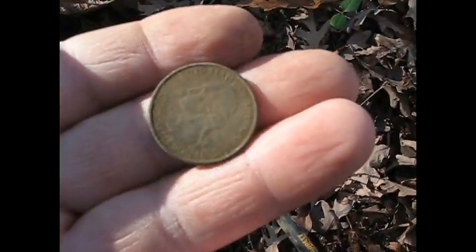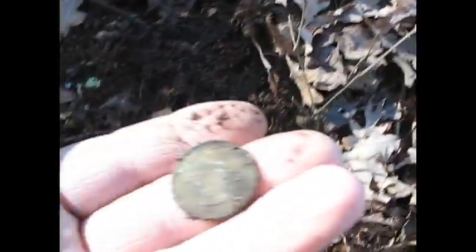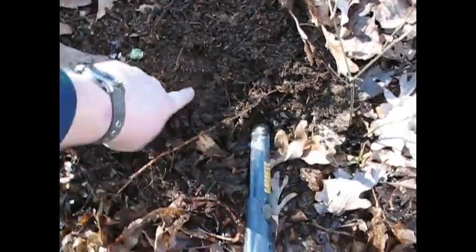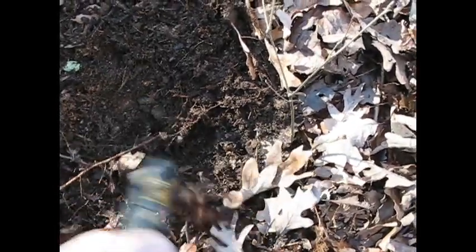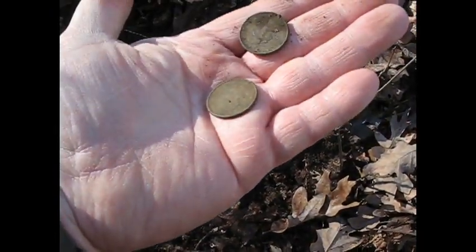I'll keep going. I'm not done with this hole — there's that quarter I found, and I decided to check my hole and I got another signal. It's another state quarter. So there's a little coin spill right here. Two quarters, one hole, both state quarters. Keep going.